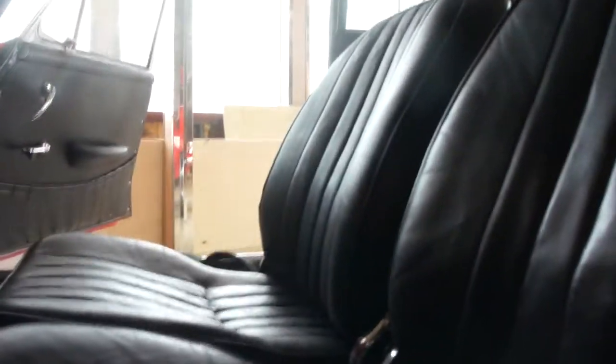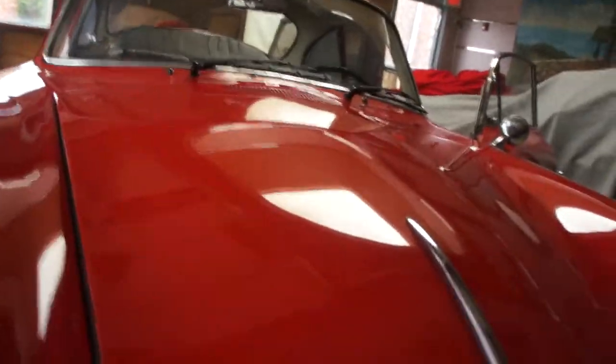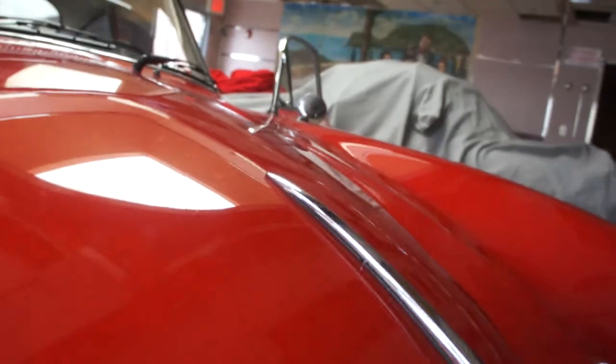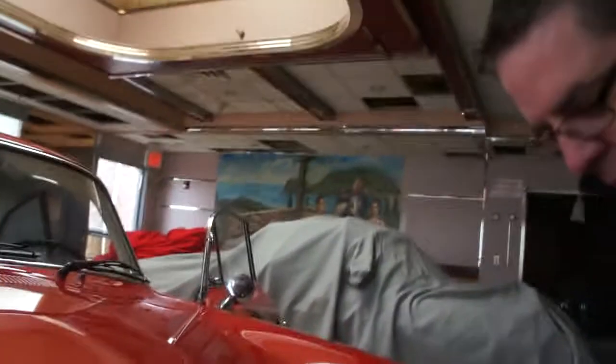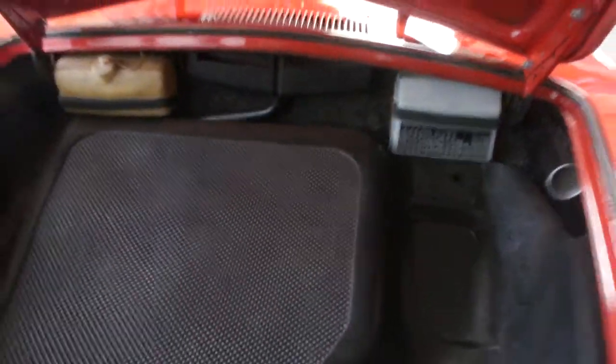That's pretty cool — it's set up so you don't drain the battery. The chrome and stainless is real nice. Yeah, really nice. Obviously it wasn't a big rust bucket — it's in good shape.